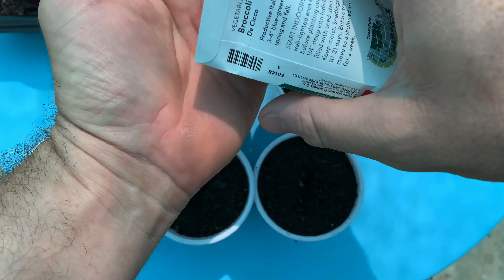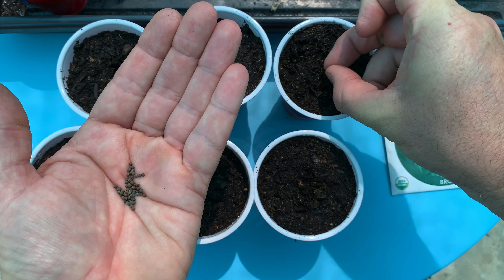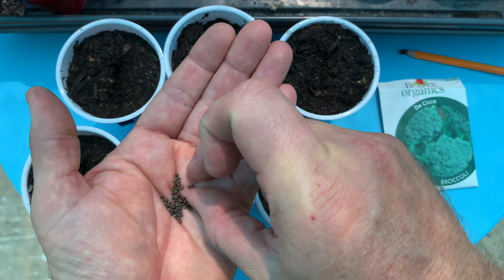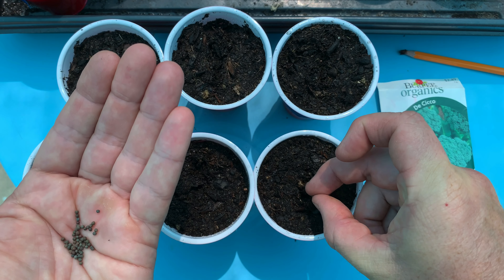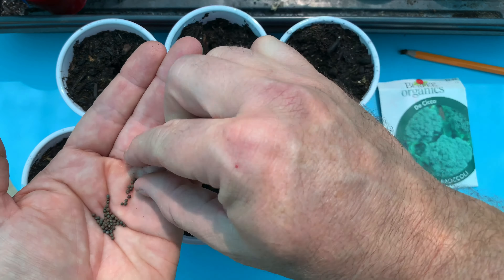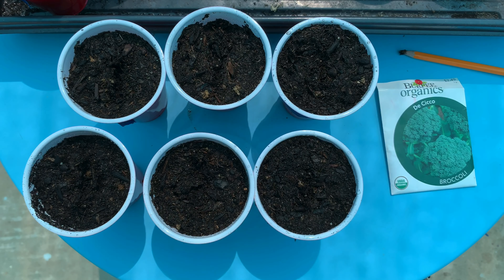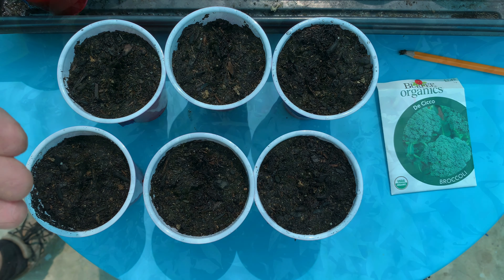Other times a plant is struck from the roster because, as much as you might like it, you just can't get it to do well enough to justify the space and resources it requires. So, after careful consideration, here are five plants and/or varieties that are indefinitely out of regular rotation in my garden. Stick around to the end of the video for three new-to-me veggies I grew this year that earned themselves a regular spot in my garden.